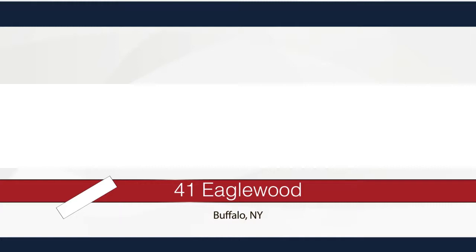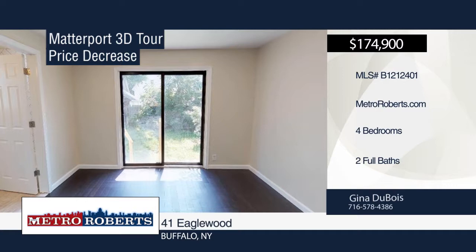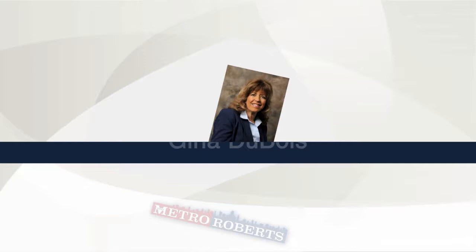Don't miss this amazing remodeled home with four bedrooms and two bathrooms. Beautiful dark bamboo flooring lines the large living room, formal dining room, and bonus room, which can serve as a first-floor master suite or family room. The kitchen offers new ceramic tile, new kitchen cabinetry, white tile backsplash, quartz counters, and a walk-in pantry. This is one you must see for yourself. Schedule your private showing today with a call to Gina Du Bois.